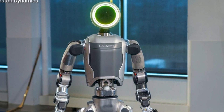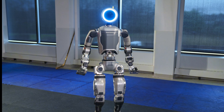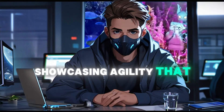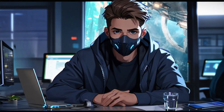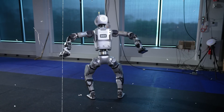Advanced mobility and agility — unparalleled grace and precision. Atlas is engineered to perform complex movements with exceptional grace and precision. It can run, jump, and even execute backflips, showcasing agility that surpasses previous models. This advanced mobility allows Atlas to navigate challenging environments, making it suitable for tasks that require high levels of dexterity and balance.